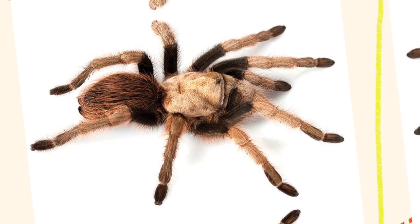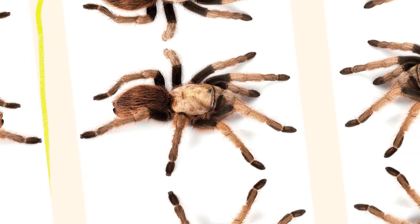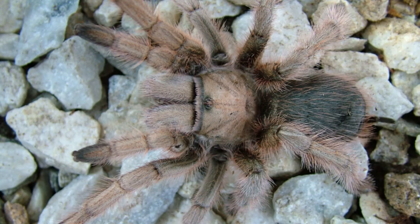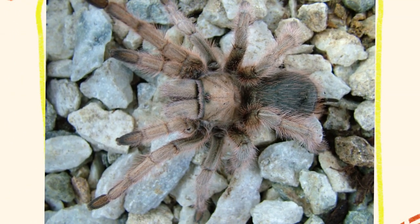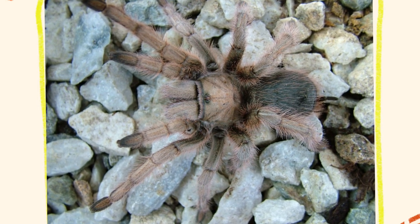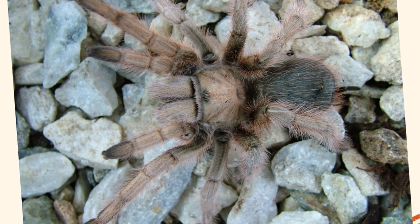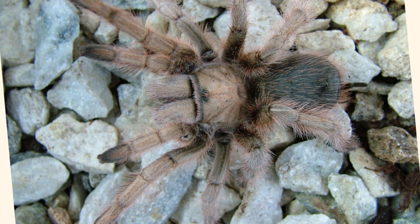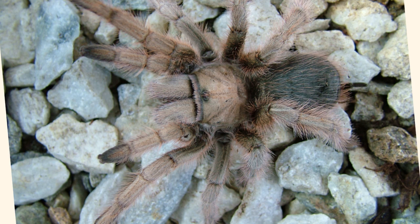Mating behavior in Aphonopelma chalcodes is influenced by seasonal changes, typically occurring during the warmer months. Mature males leave their burrows to search for females by following pheromone trails. Unlike females, males have longer legs and a smaller body to facilitate roaming. When a male finds a female's burrow, he performs a courtship ritual involving tapping and vibrating his legs to signal his presence. If the female is receptive, mating occurs at the entrance of her burrow. After mating, the female produces egg sacs containing dozens to hundreds of eggs and guards the sac vigilantly until the spiderlings hatch and disperse. Female Aphonopelma chalcodes can live for up to 25 years, while males typically live much shorter lives — around 5 to 7 years — often dying shortly after mating.